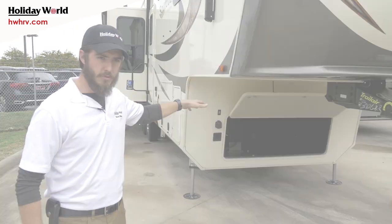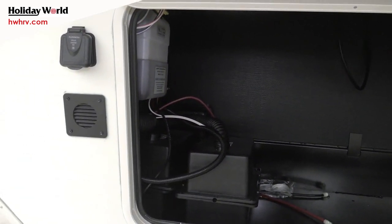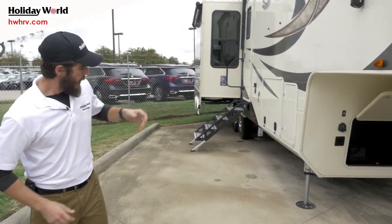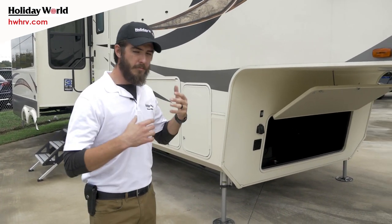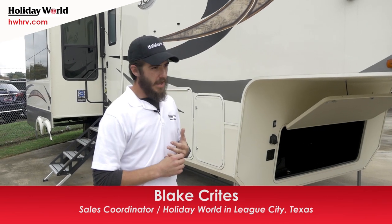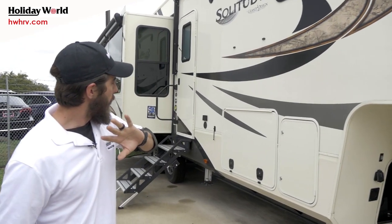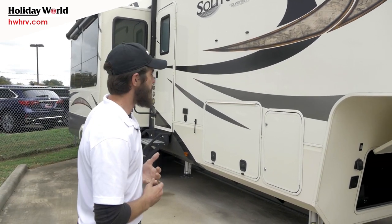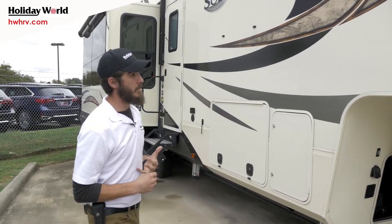Underneath is your bay for your generator — if you want one installed we can do it easily, otherwise it's just extra storage. You do have your solar charge prep, which isn't going to run the whole farm but keeps your batteries from dying and gives them a nice trickle charge. High gloss exterior petrol laminated wall looks beautiful but it's also very strong.